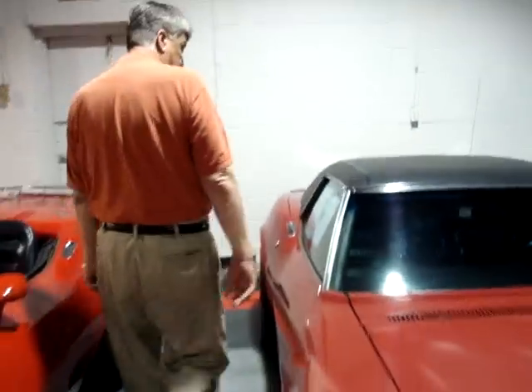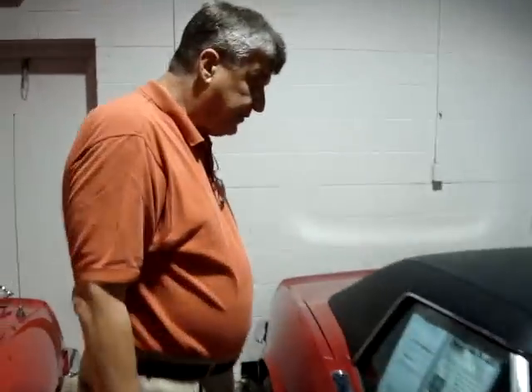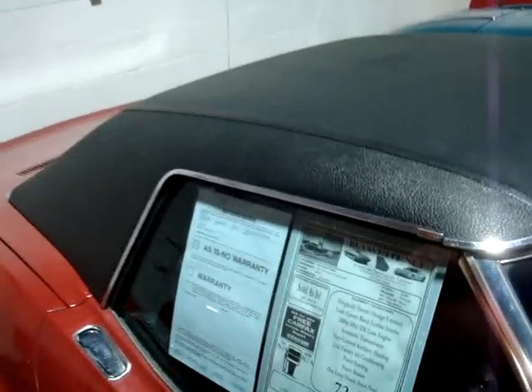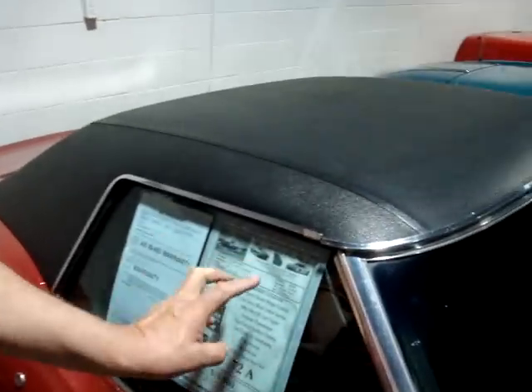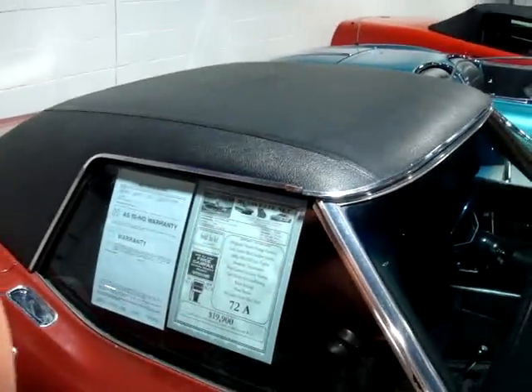Let me walk around the car a little bit. This was originally a different color, but it's got the full history. The lady that owned it got it on her birthday when she was 16 years old — she was given this car on her birthday. What a great story. We've got the name of that person. It was originally Ontario orange.